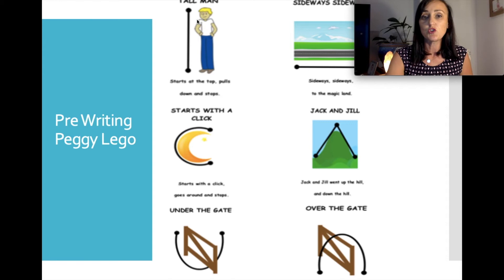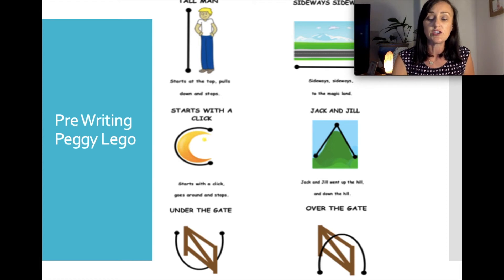We also ask them to copy pre-writing patterns — the black bold lines on a worksheet, presented in a box next to a picture. This helps us see what their pre-writing letter formation abilities will be like. Children entering kindy should be able to master a vertical line, horizontal line and a circle. By the middle of kindy, they should manage diagonals, and by pre-primary they should have mastered all of these shapes with ease.